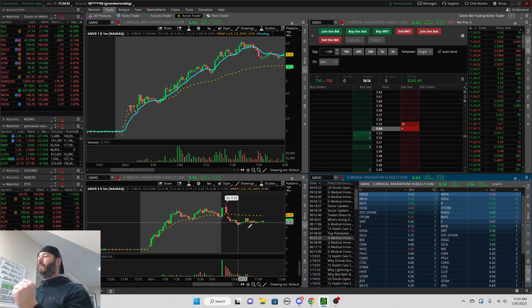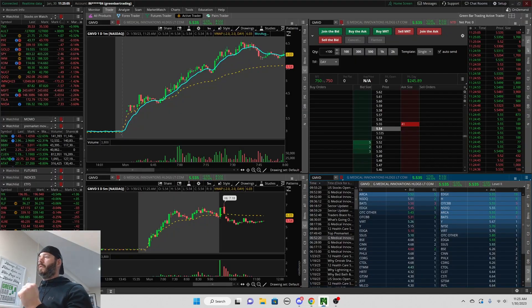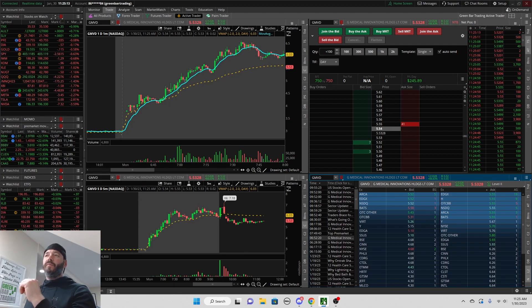We come over here to Float Checker, type in GMVD, and this is what we get — a beautiful float, basically around a million shares. For some reason the Wall Street Journal has 69 million, but the other four sources are all in line, and TD was pretty accurate on that too. So this is an extremely low float.